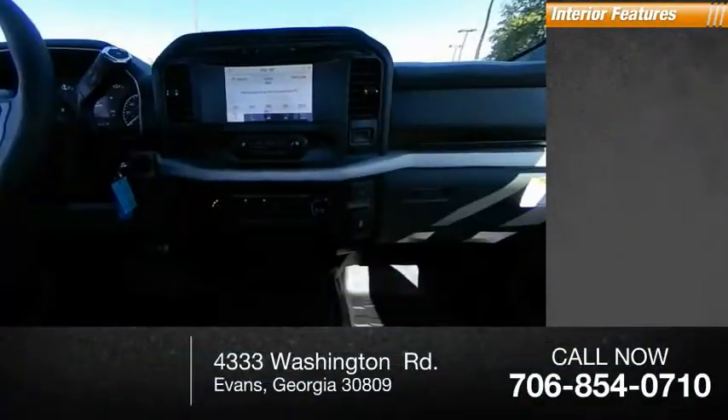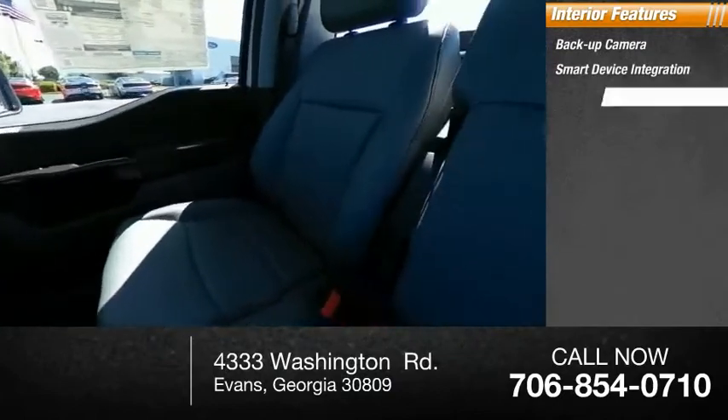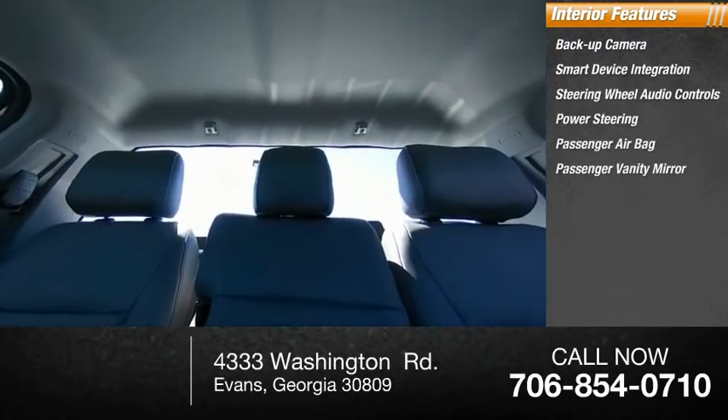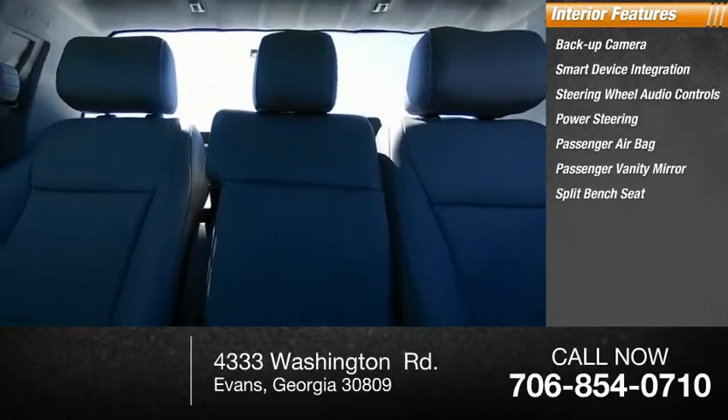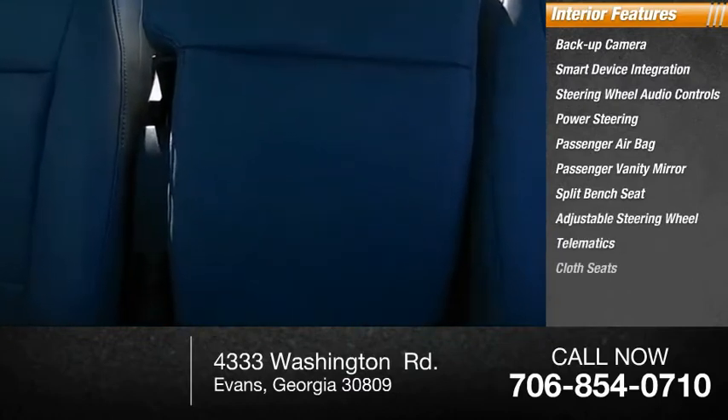Inside you'll find a backup camera, smart device integration, steering wheel audio controls, power steering, passenger airbag, passenger vanity mirror, split bench seat, adjustable steering wheel, telematics, and cloth seats.